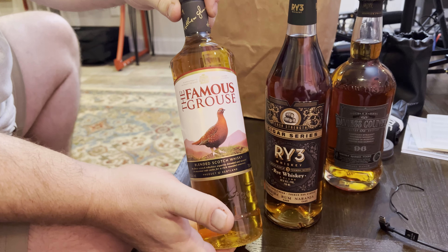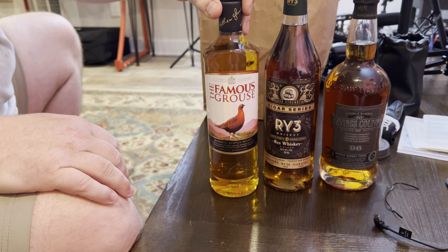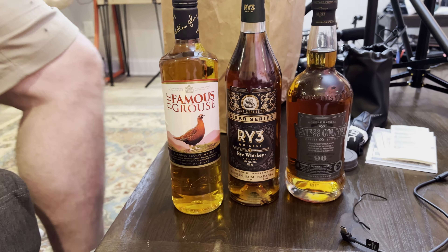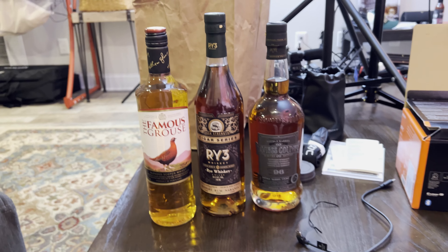The Famous Grouse — Major Zero. I asked him what the benchmark equivalent of Scotch was, and he said this was one of them. So I found this bottle. We will also try this on the live stream.